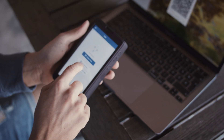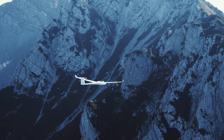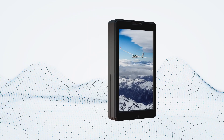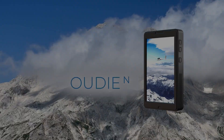You can scan QR codes instead of adding data manually. The new ODN keeps you flying for longer and further.